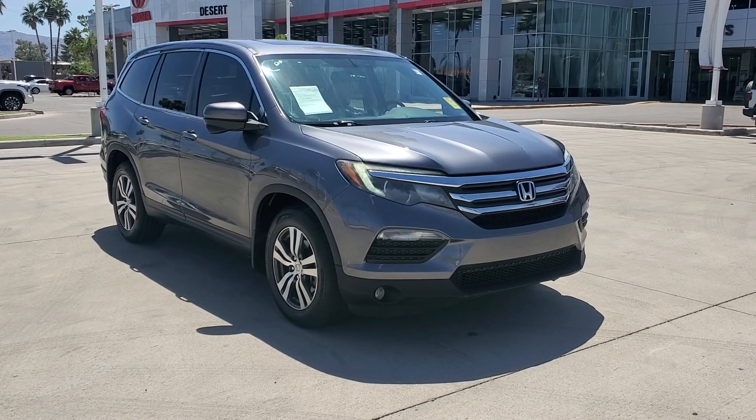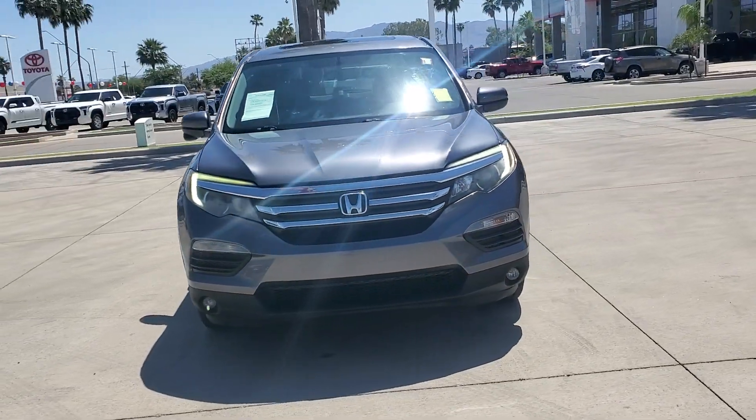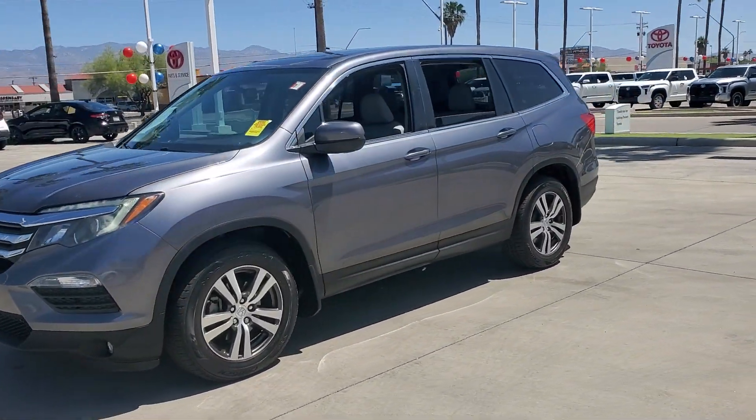This could be the car for you. The 2016 Honda Pilot, with less than 150,000 miles on the odometer, provides excellent value.